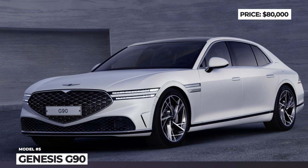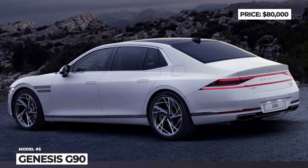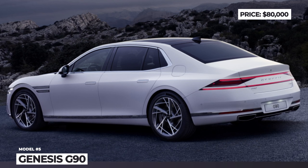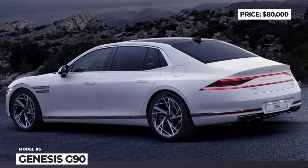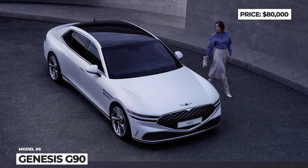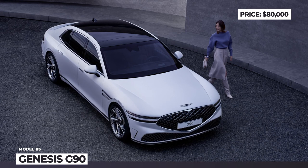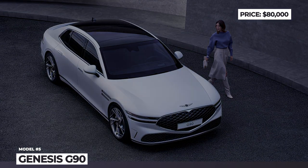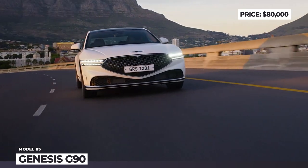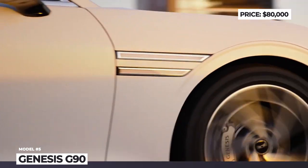Genesis G90. Back in 2015, the full-size sedan G90 became the first model of Hyundai's newly created luxury division, and now it is being modernized to continue thriving in this dynamic and competitive segment. The second-generation G90 follows the new design direction set by the brand's latest models, featuring a massive Genesis grille and the thinnest possible twin headlamps with two-tiered flashers.